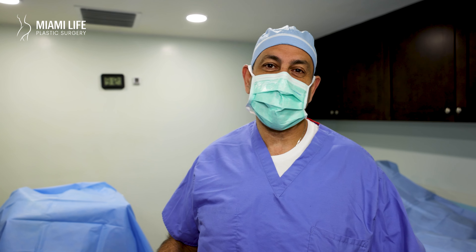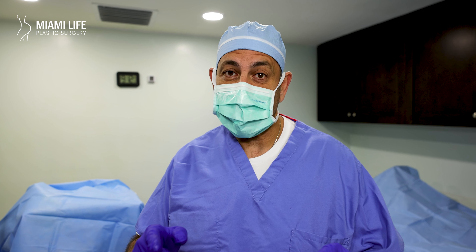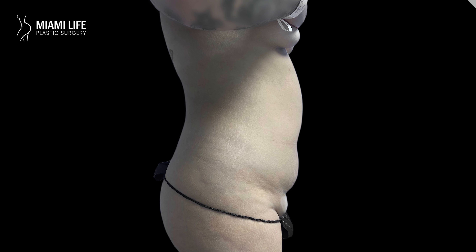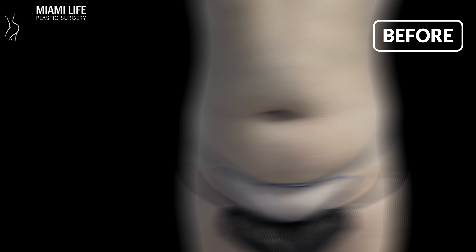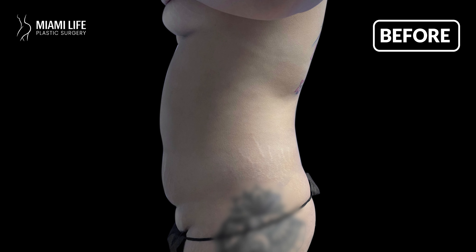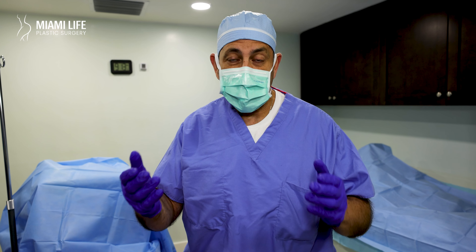Dr. Nassif, Miami Life Plastic Surgery again. Lipo 360 alone will give you the desired results of that silhouette and that beautiful shape of your waist. The system demonstrated with this patient did not want any fat transfer. She wanted her booty to stay natural, but she wanted that waist. She was wide and she was uncomfortable with her looks and she wanted the waist.